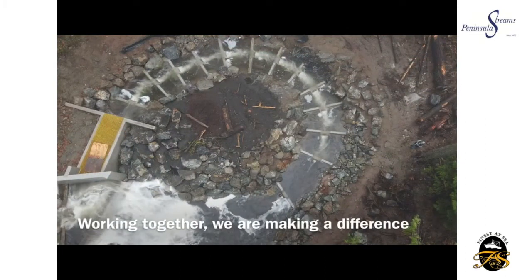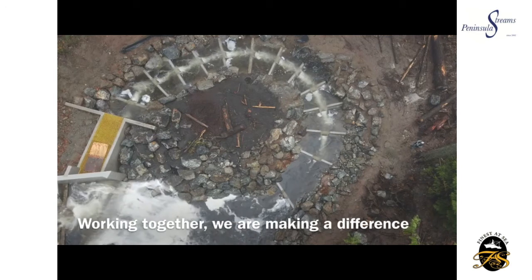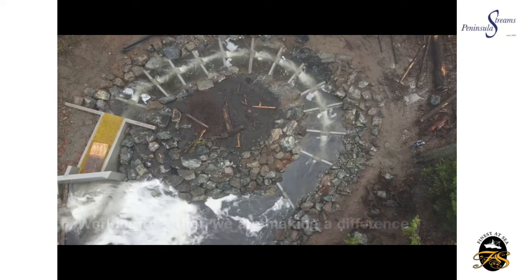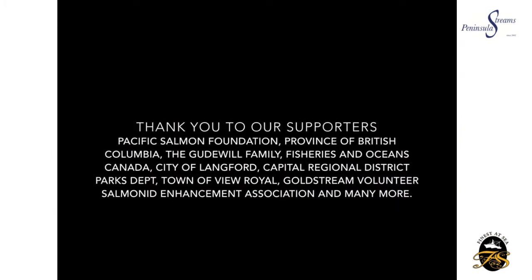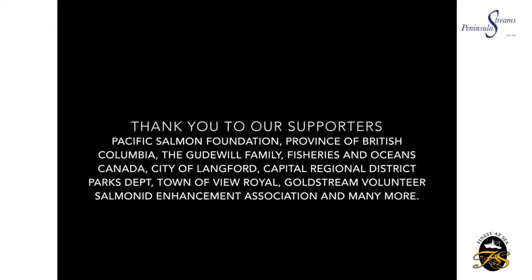There is some overhead footage filmed with the drone by our Vice Chair, Mike Derry — you can see him in the bottom corner there. So absolutely thanks to everyone, and thank you Richard for making this wonderful video.